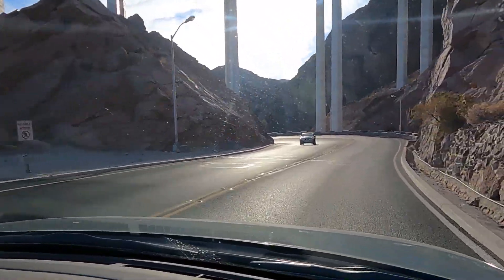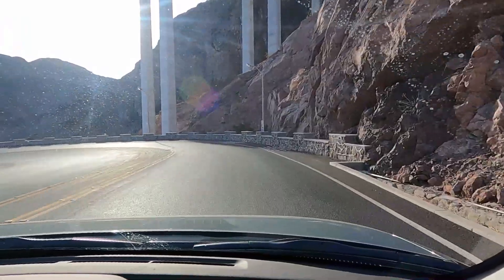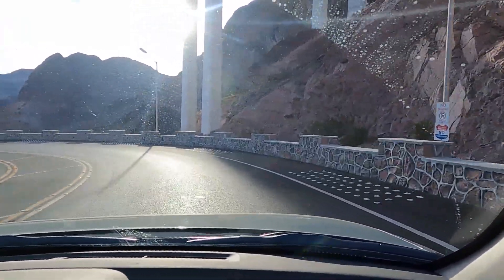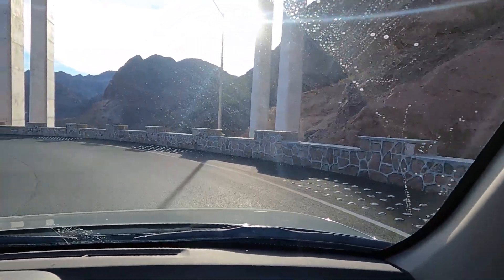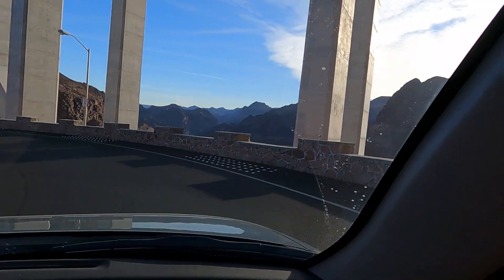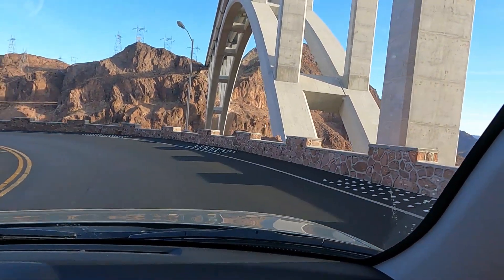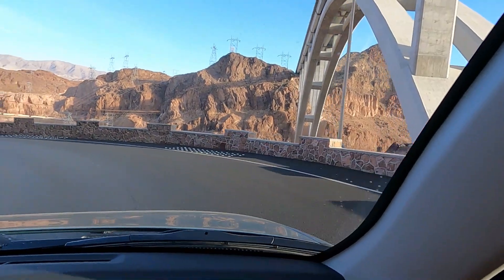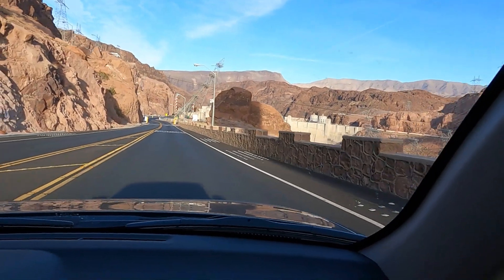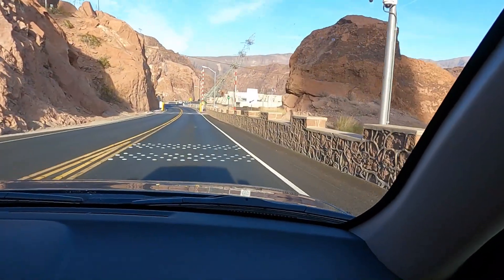We're going to be traveling right next to some of the big pillars — this is a U-turn, actually a very sharp turn. Imagine that for many many years, semis and buses — very large vehicles — used to have to travel this U-turn. These roads are much better today than they ever were back then.